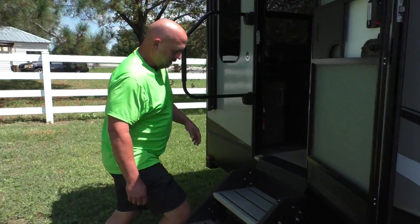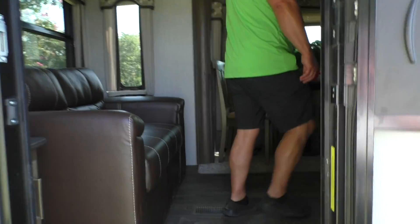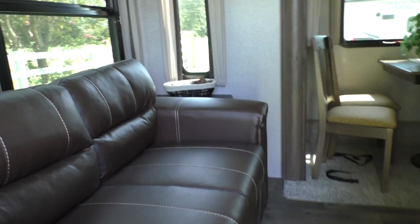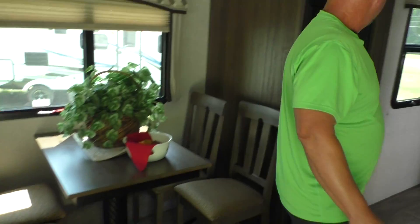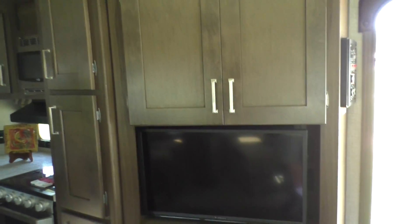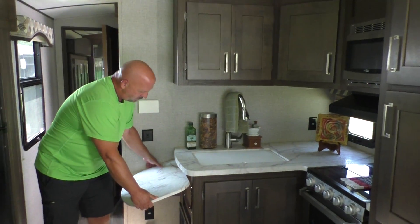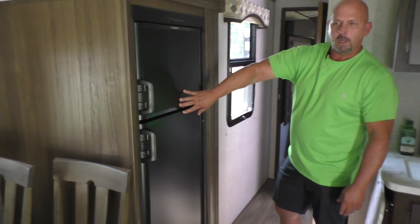Let's take a look on the inside. You got a pull-out couch, your entertainment center right here, and your kitchen space — oven, stove top, microwave, and an extra counter space. You also have a fridge, propane or electric.